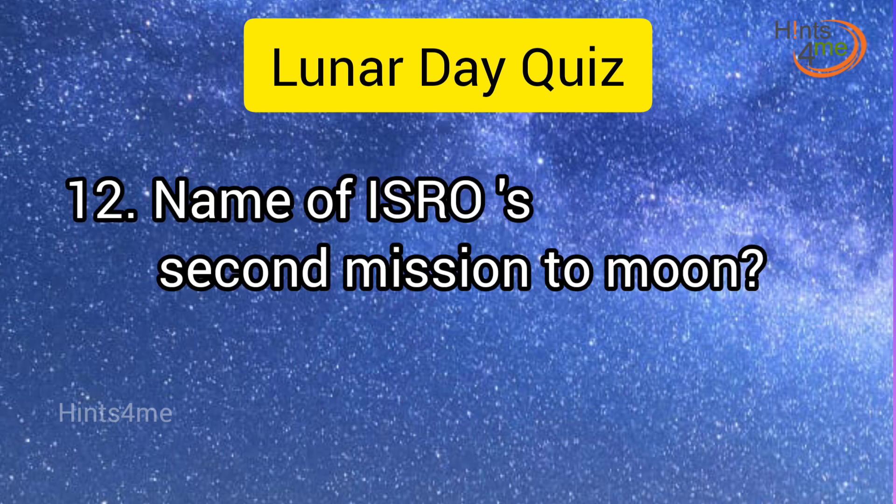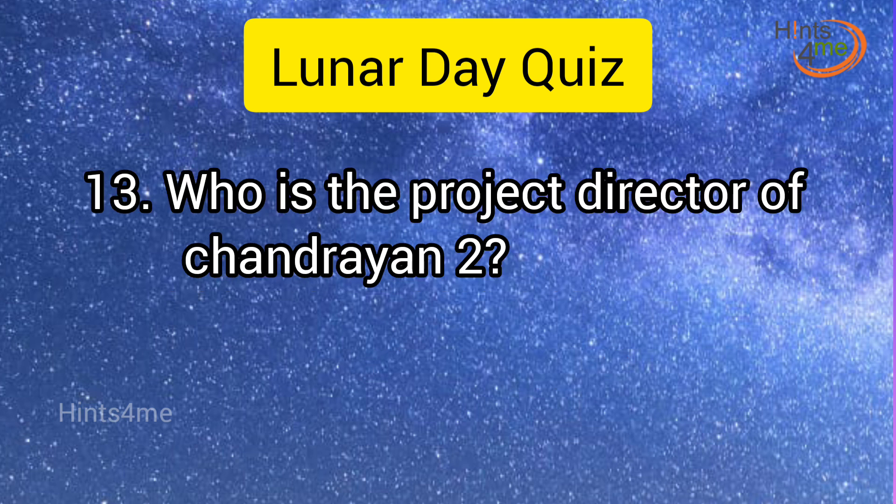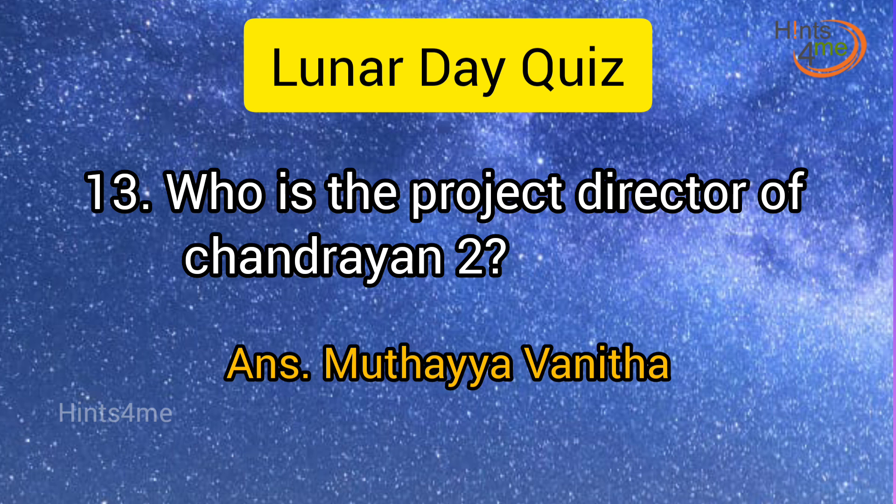Question 12: Name of ISRO's second mission to moon? Answer: Chandrayaan-2. Question 13: Who is the project director of Chandrayaan-2? Answer: Muthayya Vanitha.